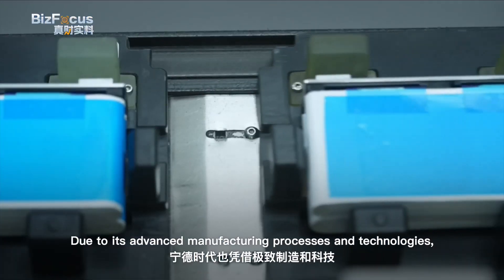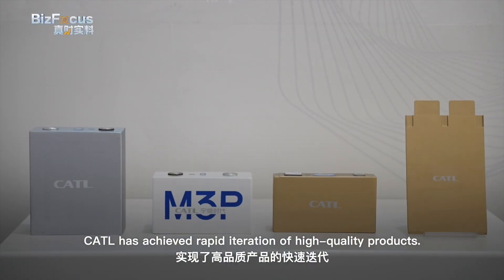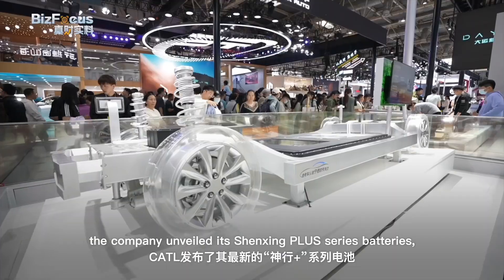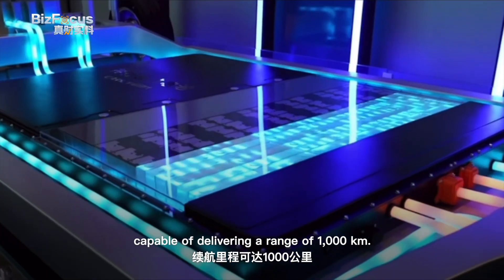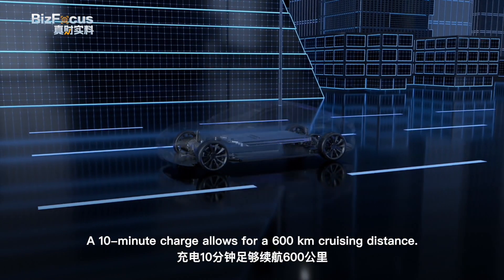Due to its advanced manufacturing processes and technologies, CATL has achieved rapid iteration of high-quality products. During AutoChina 2024, the company unveiled its Shenzhen Plus series batteries, capable of delivering a range of 1,000 kilometers — and a 10-minute charge allows for 600 kilometers of cruising distance.